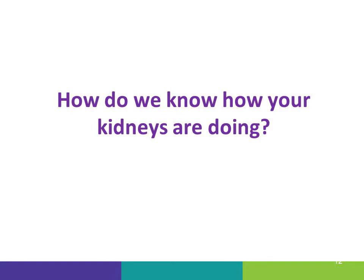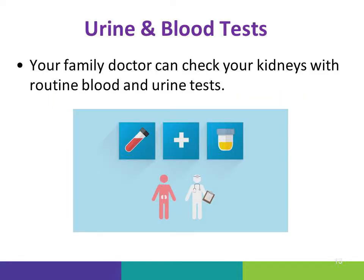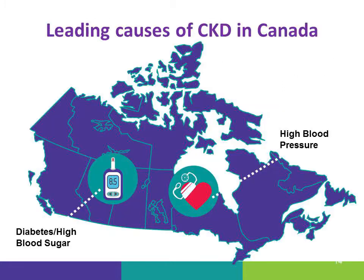So how do we find out how your kidneys are doing? Your family doctor and healthcare providers can check your kidney health with routine blood and urine tests done during a regular checkup. In Canada, the leading causes of CKD are high blood sugar and high blood pressure, but these are not the only causes.